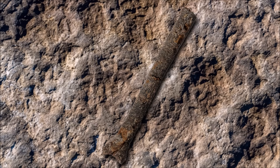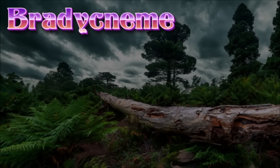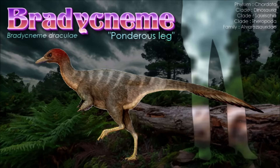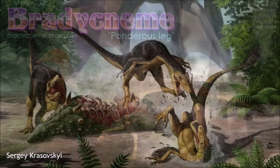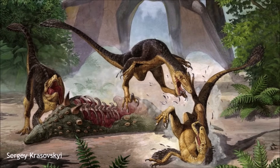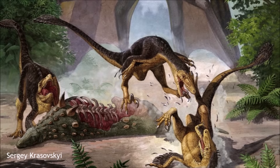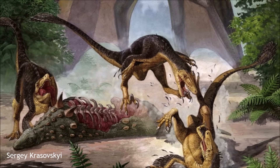Bradycneme draculae is known only from a partial right lower leg, which its original describers believed came from a giant owl. In the most recent assessments, Bradycneme and Heptasteornis were found to be the same and most likely basal members of Tetanurae in one study, but Darren Naish and Gareth J. Dyke did not follow the synonymy, finding Heptasteornis to be an alvarezsaurid while classifying Bradycneme as an indeterminate maniraptoran. In a 2011 classification, Tom Holtz assigned Bradycneme to Alvarezsauridae along with Heptasteornis.